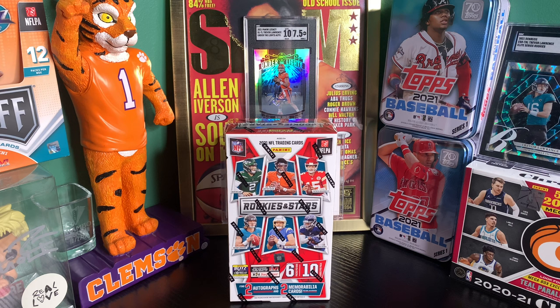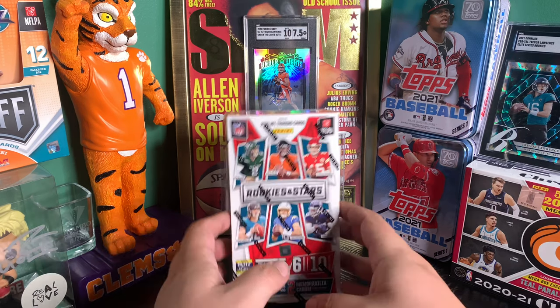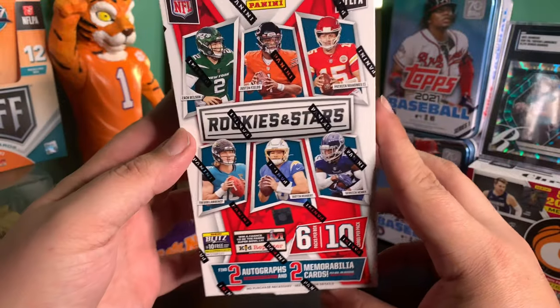Hey, YouTube, what is going on? It's 856Rips. Today I'm going to be ripping a hobby box of 2021 Rookies and Stars. I actually did rip this last year off camera and also opened up a Longevity Rookies and Stars box, and I remember it being a pretty fun product. I picked this up from my LCS — it cost me $325.